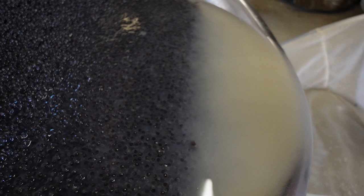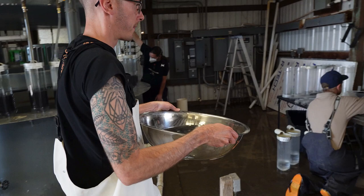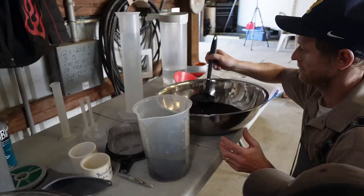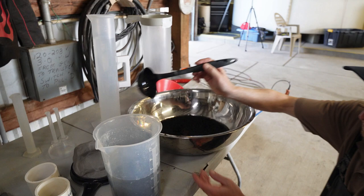The eggs are counted by volume. Regularly, three replicate counts are recommended. The entire spawn is then measured by volume using a thousand milliliter graduated beaker. The total number of eggs is calculated by dividing the total volume by the average egg count obtained from the early volume counting.